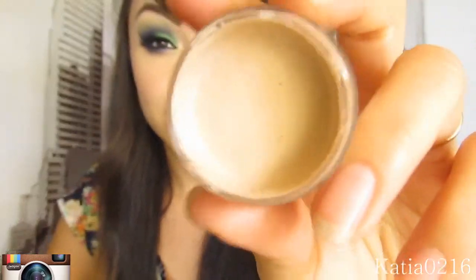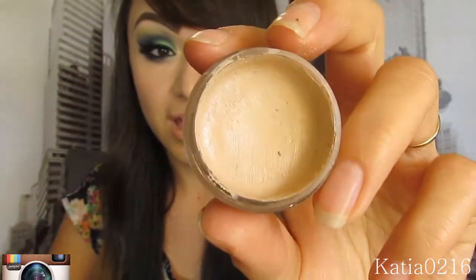Last but not least, I ran out of my primer. This is my primer I use for my eyebrows and all my looks. Right now it's on sale for $6.95 so go ahead and pick one up. Also use the promo code KATIA0216 to receive 10% off.